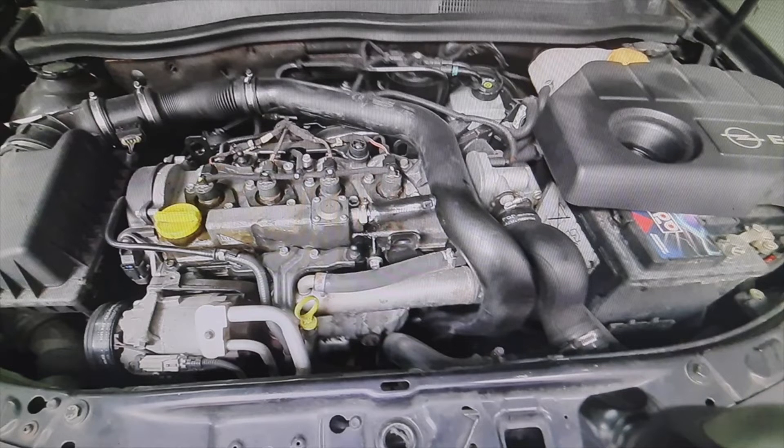The problem was that while the engine is cold the turbo works perfectly, there is no problem. But when it had been circulating for a long time, sometimes sporadic failures came out and it stayed without turbo, and then it returned again to recover the turbo.